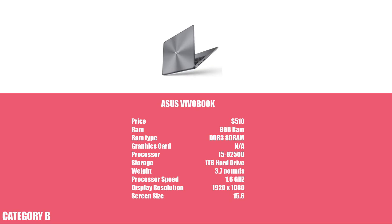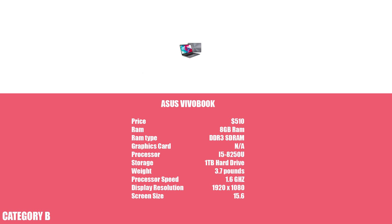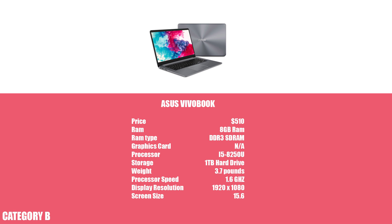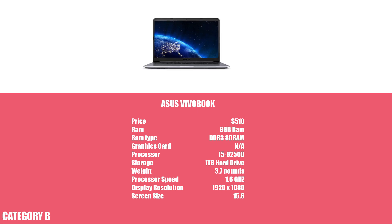Category B is where we really start to see a difference in laptops, and a great example is the Asus VivoBook. It weighs less than 4 pounds, has a high-definition screen, 1TB of storage, and an i5 processor. Its only real drawback is that it lacks RAM, but as I've said before, this isn't a big problem.